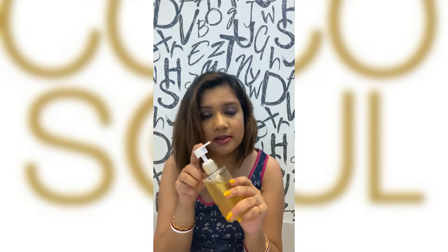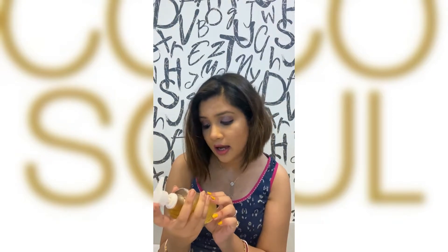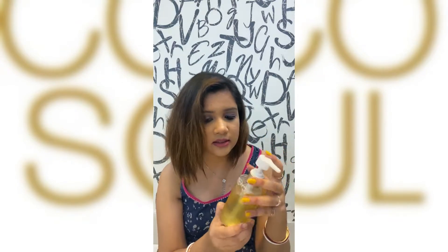First, let's talk about the packaging. This product comes in a bulky plastic bottle and has a pump dispenser, which makes it travel friendly. Second is the texture — as you can see, this product looks a bit yellowish from the outer packaging, but it is actually colorless.